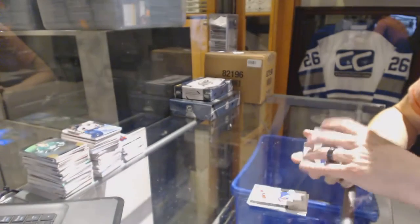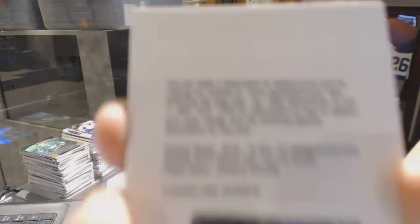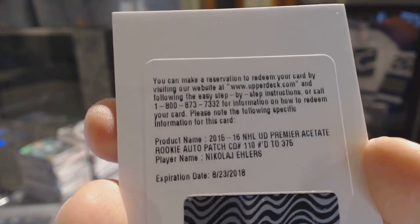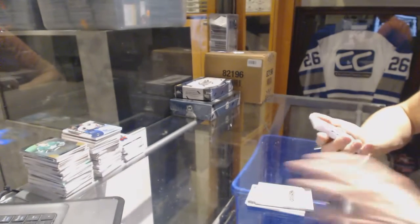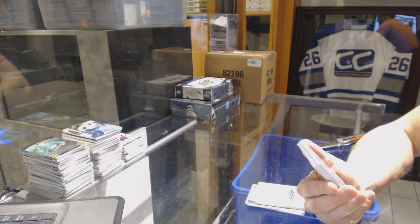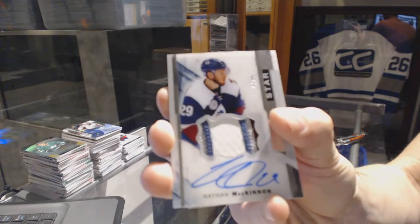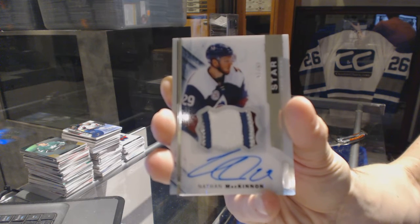P.K. Subban. We've got a redemption for a rookie patch auto, numbered at 375 for the Winnipeg Jets, Nikolai Ehlers. Wow, good box. We've got a four-color Premier Star patch and auto, numbered 47 of 99 for the Colorado Avalanche, Nathan MacKinnon. 47 of 99 for the Avalanche, Nathan MacKinnon.